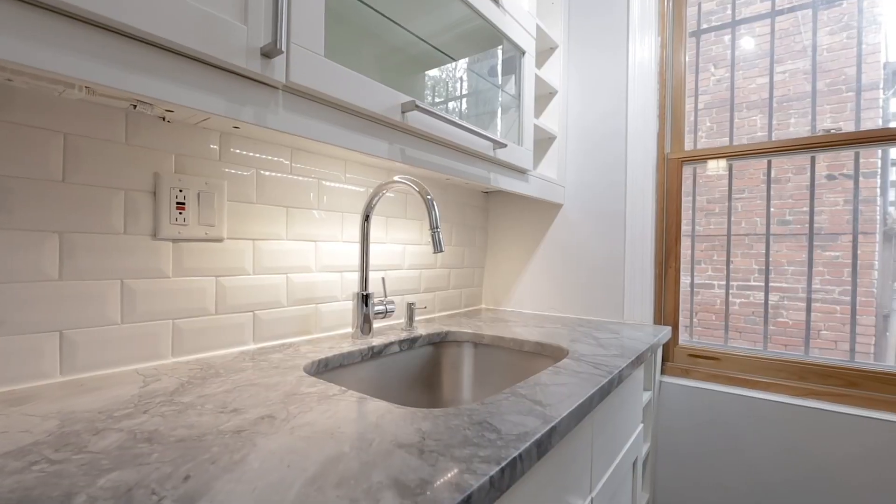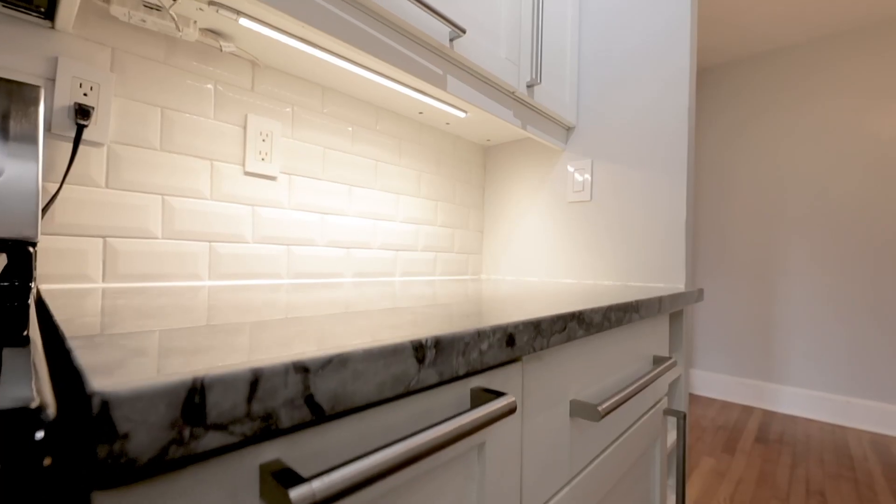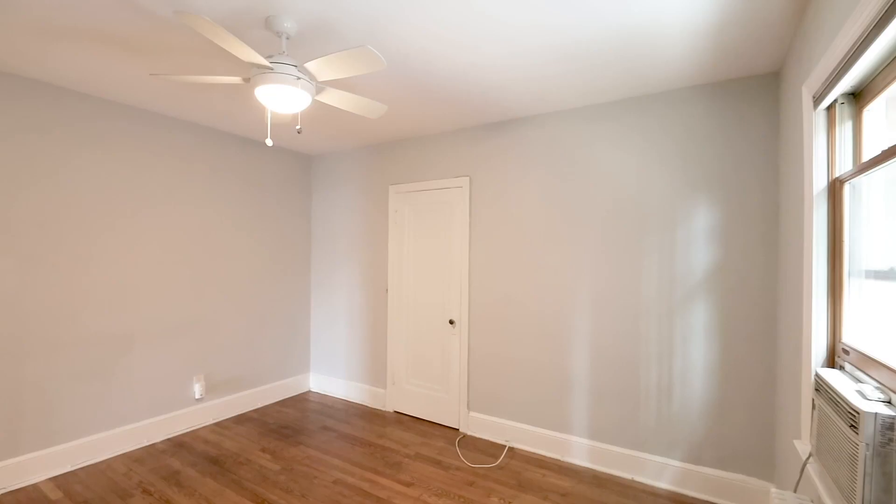The kitchen's been completely redone — stainless steel appliances, granite countertops, beautiful custom backsplash, and some of the nicest custom cabinetry you'll see in a condo unit.